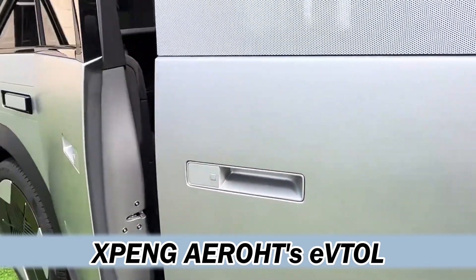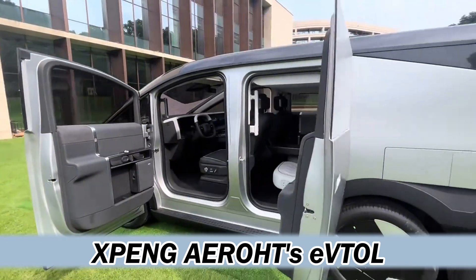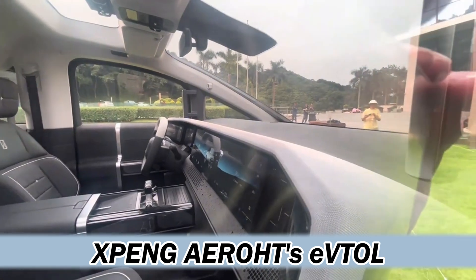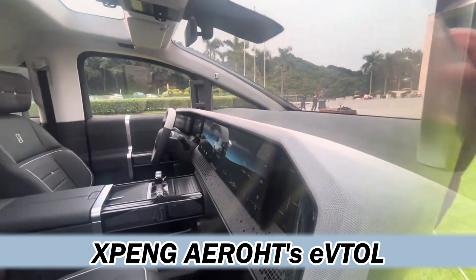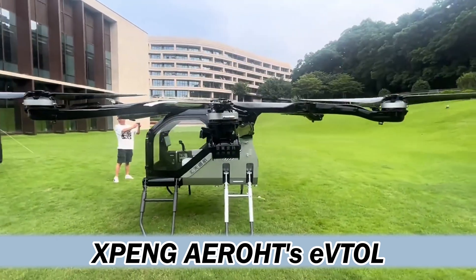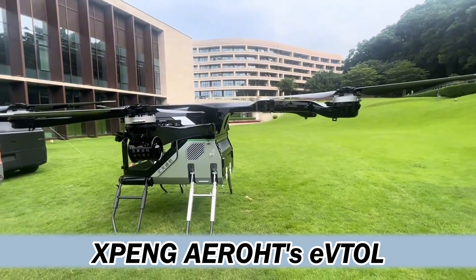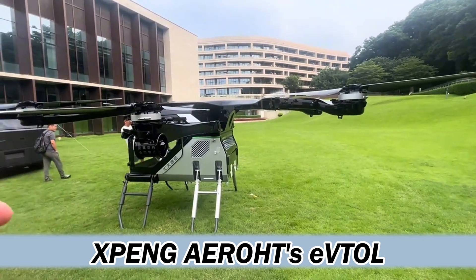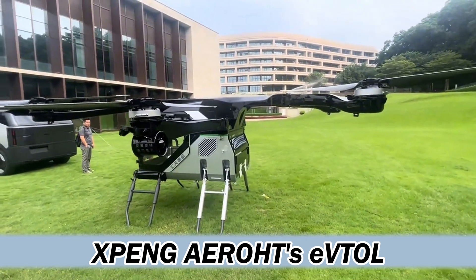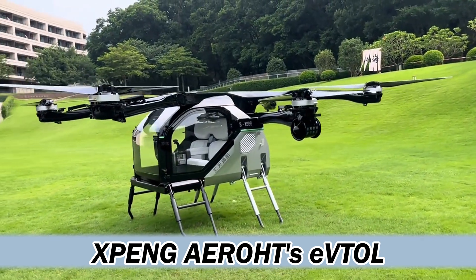They're not just building flying cars — they're shaping a new reality. We've covered a lot of ground today, from the technical details to the grand societal implications. The key takeaway is that this isn't just some sci-fi fantasy anymore. It's a technology that's rapidly becoming real. Whether we embrace it or not, the future of transportation is looking up. Thanks for joining us on this deep dive into the world of flying cars — keep exploring, keep learning, and maybe keep looking up.